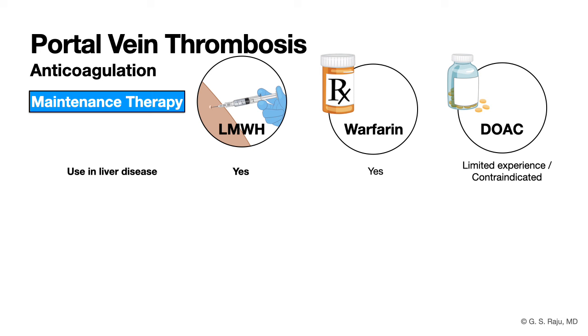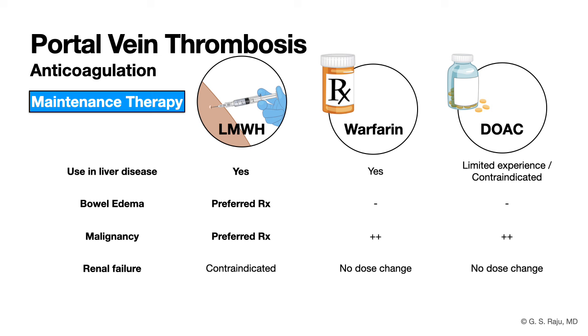If you are worried about absorption of oral drugs due to gut edema, go with low molecular weight heparin. If the patient has liver cancer or malignancy, low molecular weight heparin is preferred. If the patient has renal failure, avoid low molecular weight heparin and consider warfarin — no dose adjustment needed — or direct-acting oral anticoagulants. Warfarin is very cheap but requires monitoring.